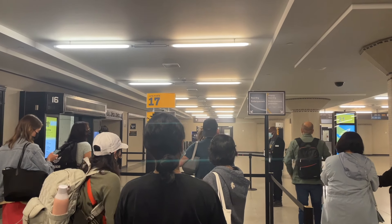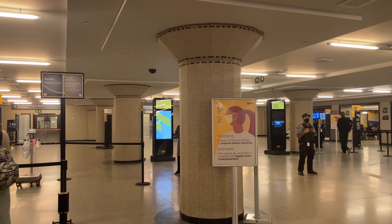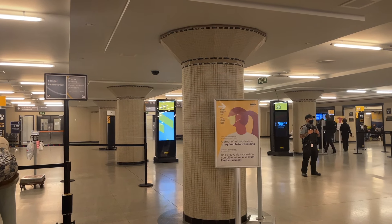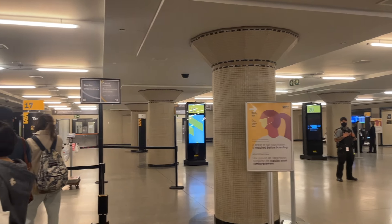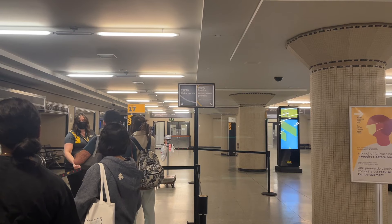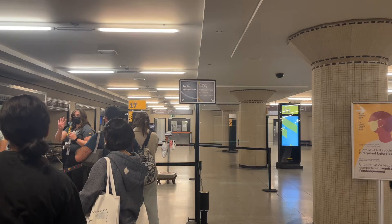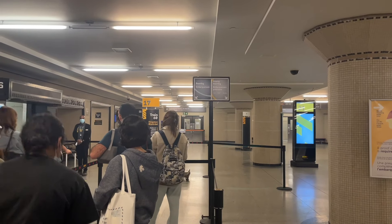We arrived about half an hour before the departure time and the boarding process was pretty smooth — imagine it like boarding an airplane. The queues are divided into regular boarding and priority boarding, which I guess is for business class. While waiting, the attendant checked our boarding passes, proof of vaccination, and for any excess baggage. There is a limit to what you can bring on board, but I'll talk about that a bit later.